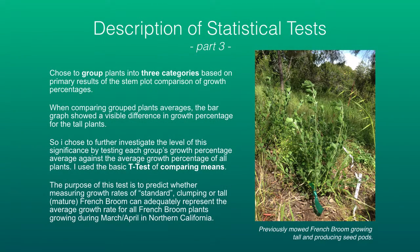My reasoning for grouping plants into three categories is based on the observation that there was a visible difference in growth percentages for the tall plants. I chose to further investigate this level of significance by comparing means using the t-test. The purpose is to predict whether measuring growth rates of standard, clumping, or tall French broom could adequately represent the average growth rate for all French broom plants growing in Northern California in the springtime.